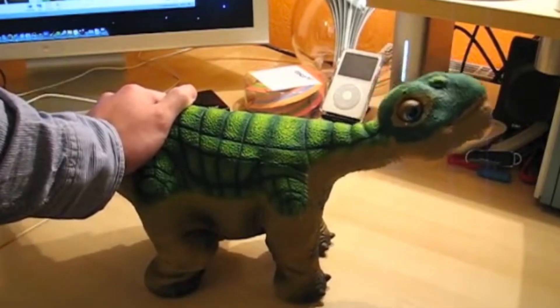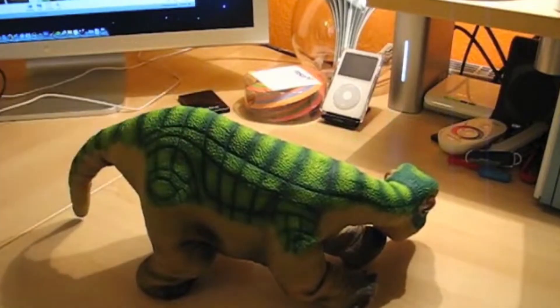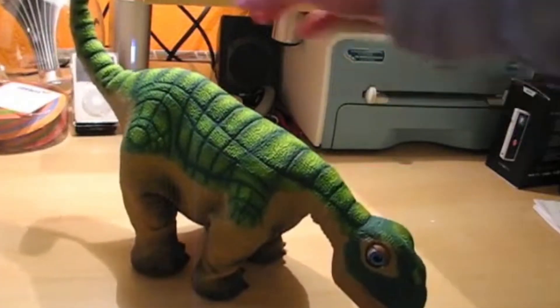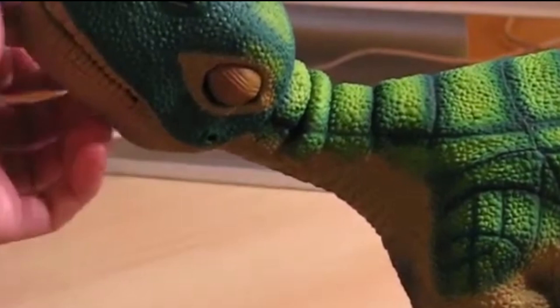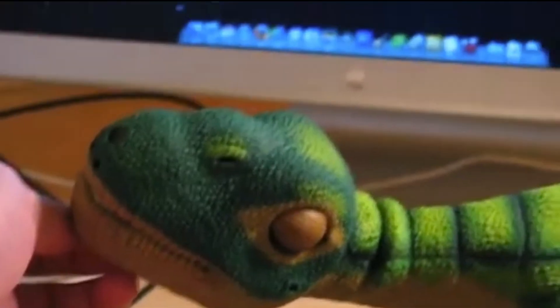PLEO encourages imaginative play and serves as an educational tool, sparking curiosity about robotics and biology. This charming creation exemplifies how technology can blend seamlessly with companionship and entertainment. As it grows and interacts, PLEO provides a delightful glimpse into the future of robotic pets. Its combination of engineering and emotional intelligence continues to captivate enthusiasts around the world.